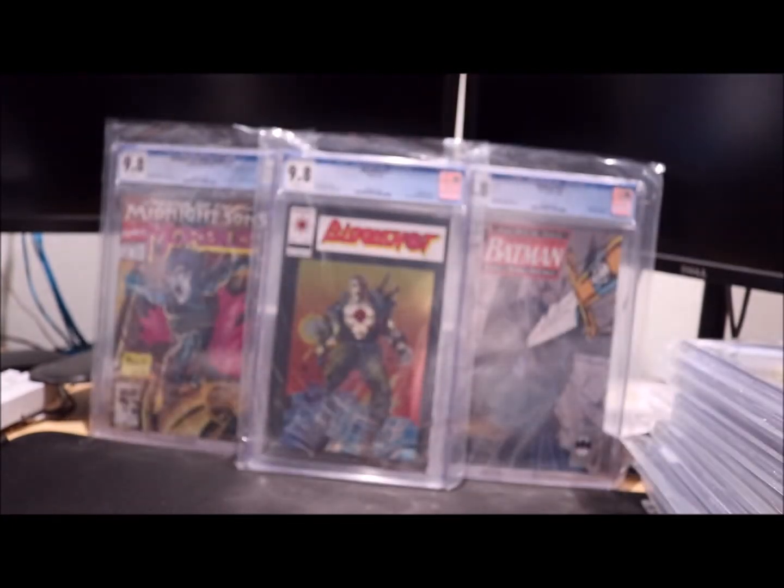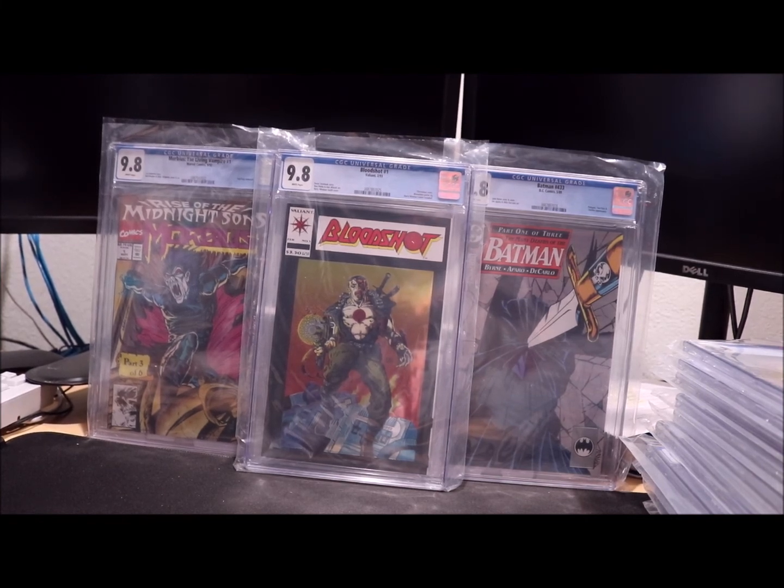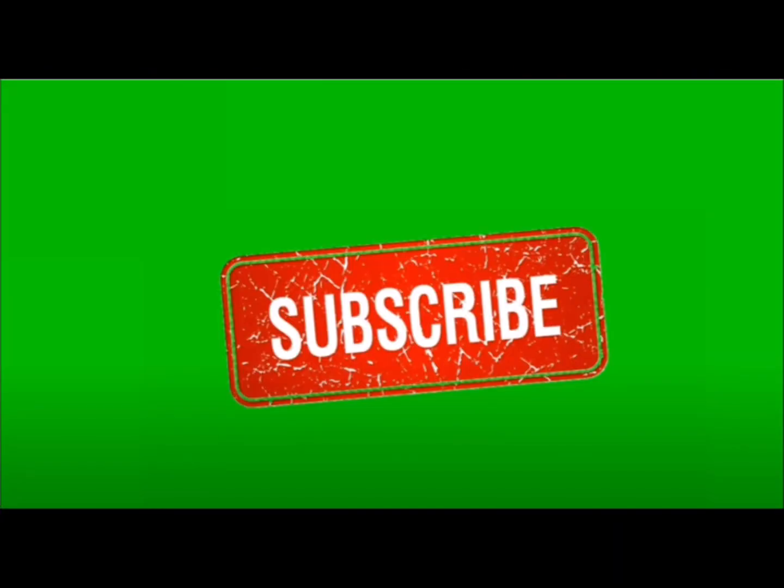That's all I have for the unboxing part 5. Leave a comment on what you think so far — it's a grade, okay, good, not good — leave a comment. Thank you for watching, see you.